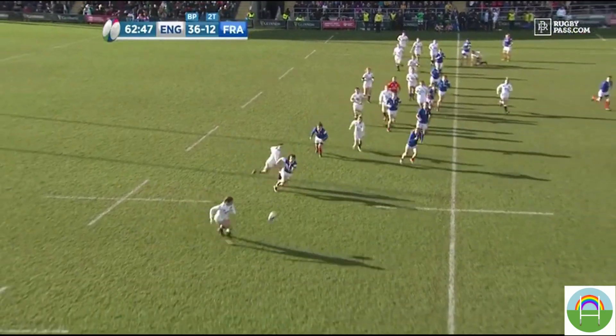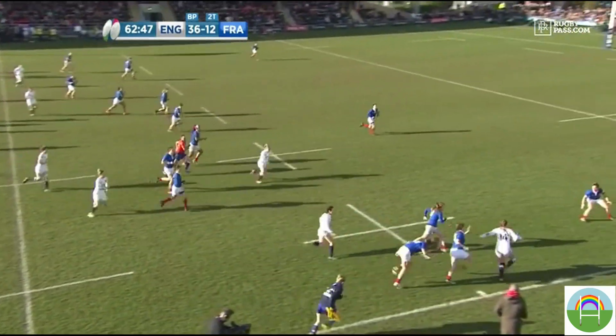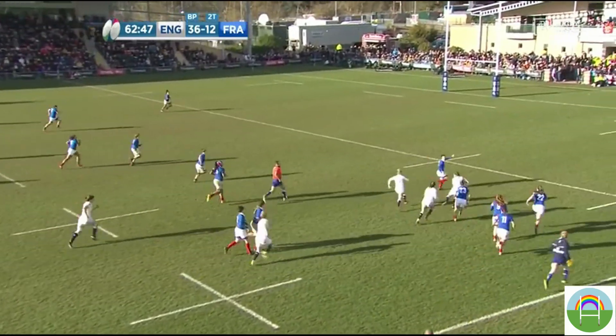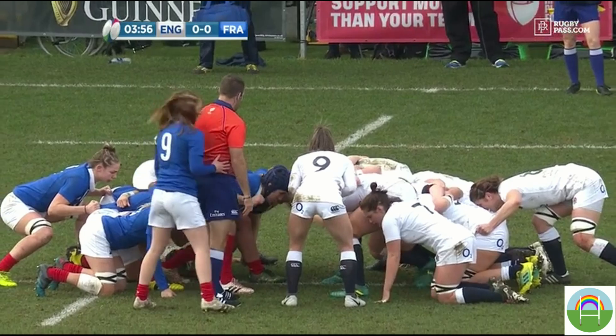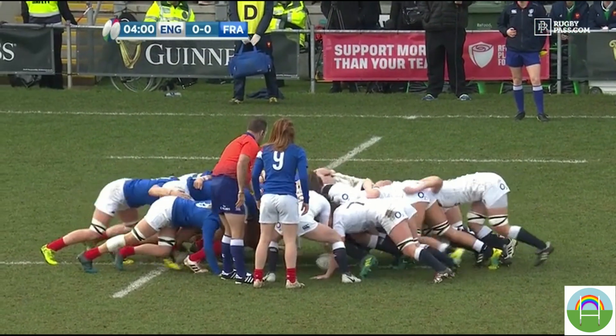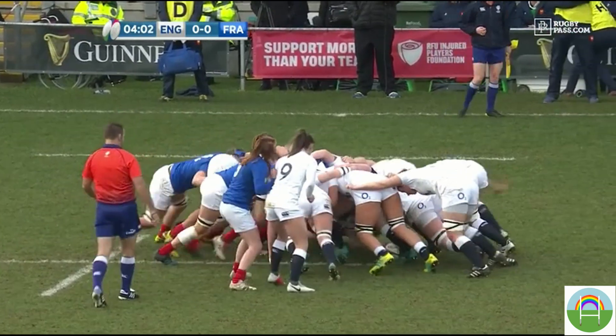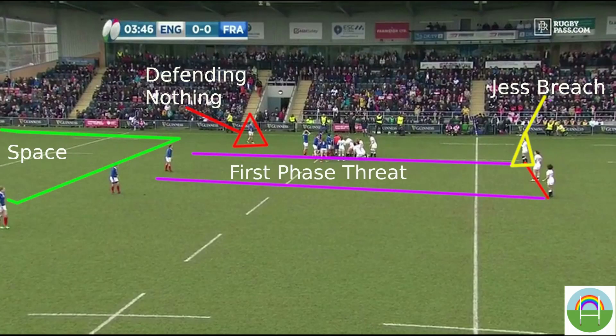Today we're going to be analysing the trust that England have in their back three and how their pacey threats caused France to panic. England have a try rightfully disallowed early in the match because a sneaky seven holds her opponent in the scrum. The move that England carry out to create the space betrays where they think their threats lie. England carry hard with Hunter off the back of the scrum and the English backline is standing almost flat as if they were defending. This is indicative of a set play move that in this case will involve a multi-phase structure.